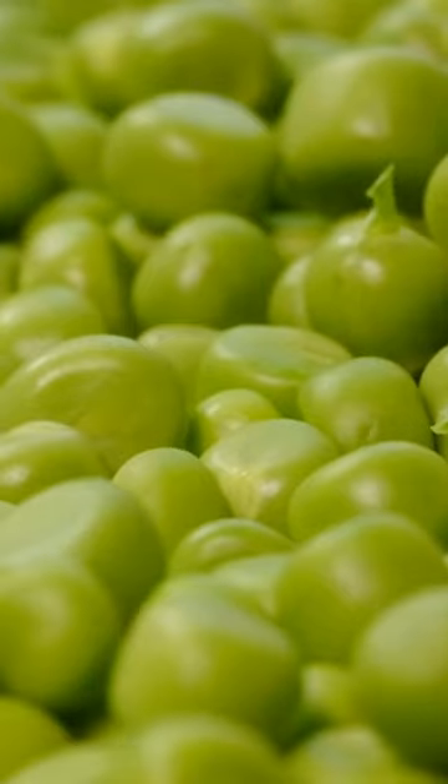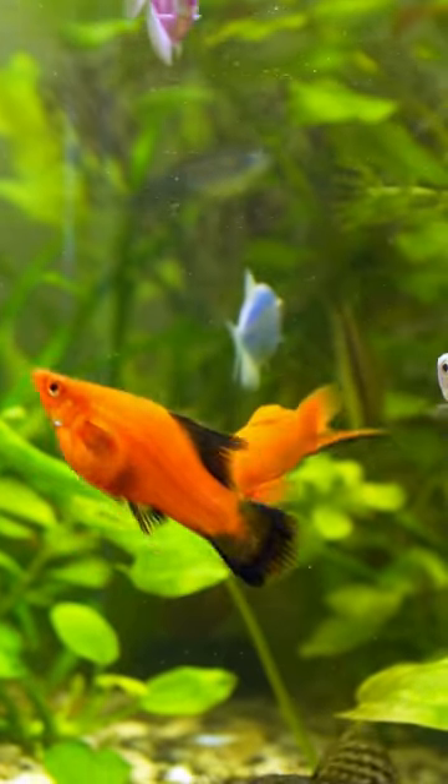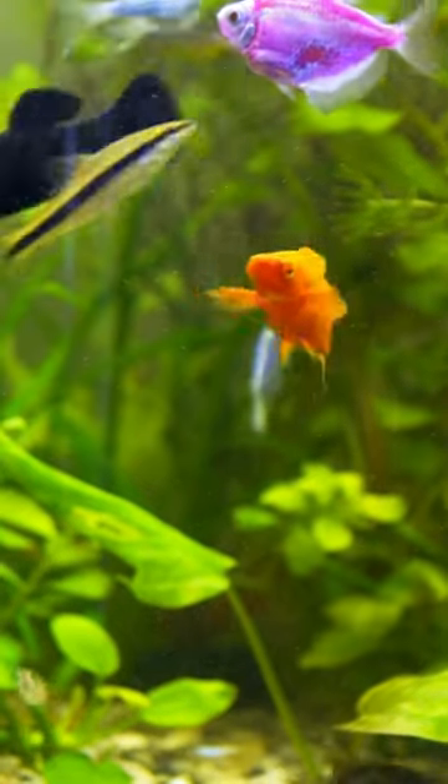Boiled peas are very good for fish to clean the digestive system. To prevent constipation disease, you can give boiled peas to your other fish once per week.